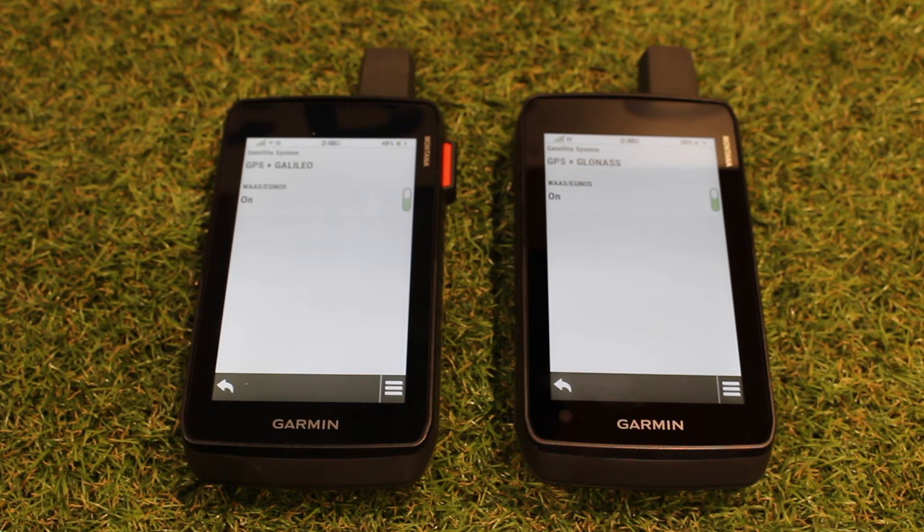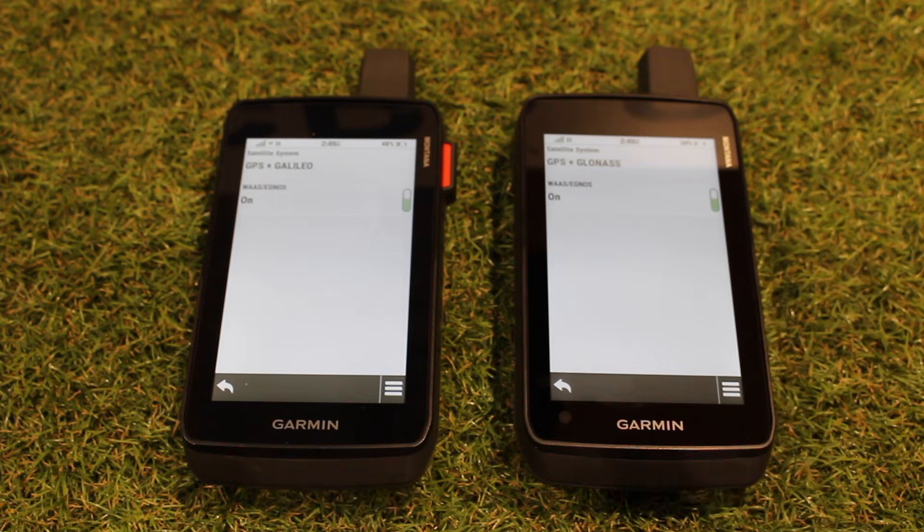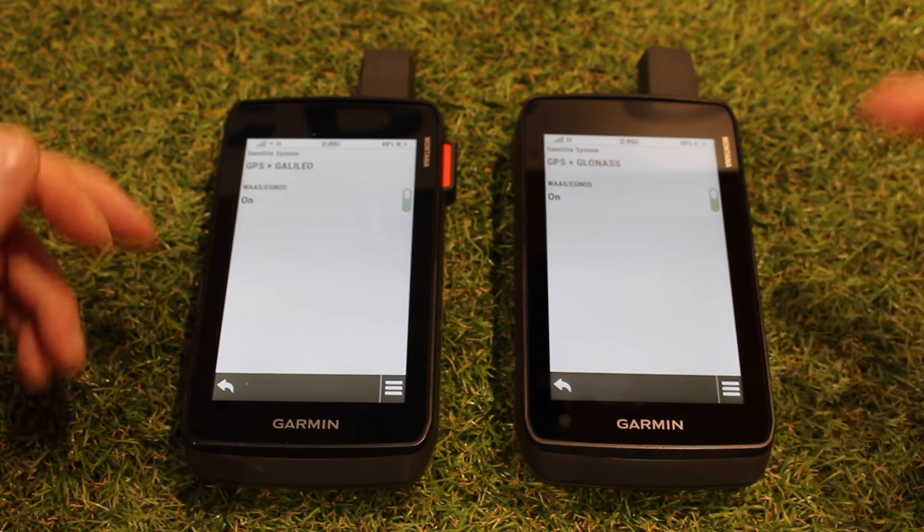WAAS and EGNOS — what are they? They are geostationary land-based satellites. I generally turn those on because they do help with accuracy. The WAAS system is only for America and the EGNOS for Europe, so if you weren't in America or Europe, you could potentially just turn those off because they're not going to work. WAAS stands for Wide Area Augmentation System and EGNOS for European Geostationary Navigation Overlay Service. With those land-based stations, they do help with accuracy, so we normally have those turned on.